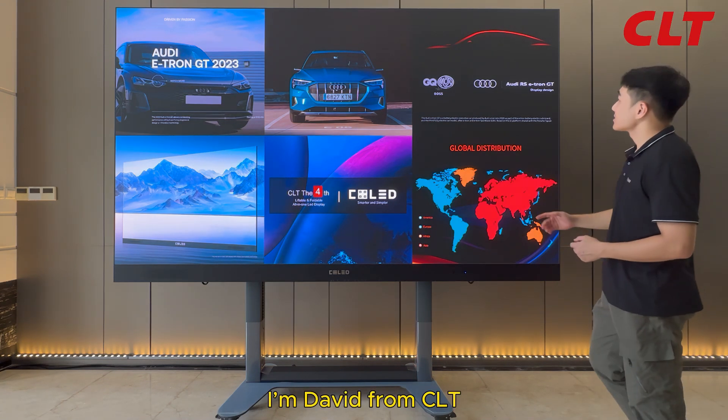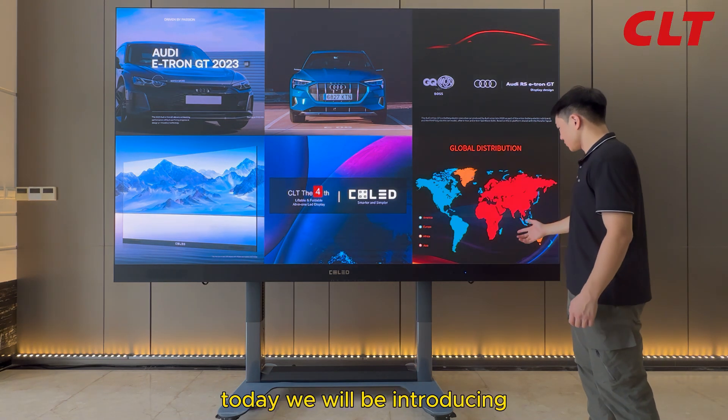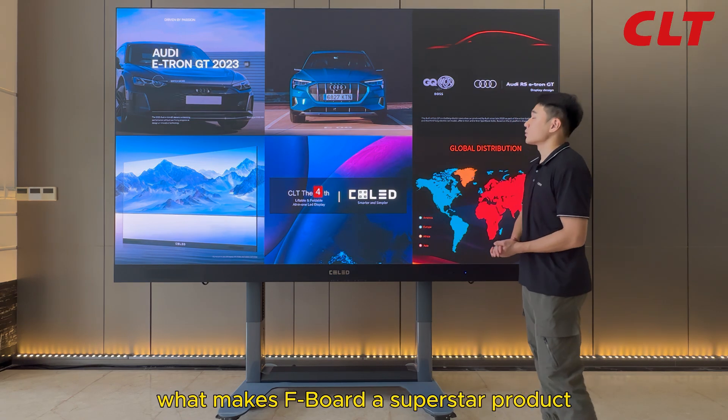Hello everyone, I'm David from CLT. Today we'll be introducing what makes Fboard a superstar product.